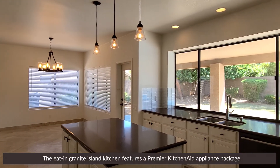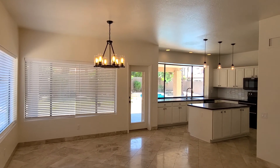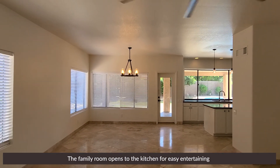The eat-in granite island kitchen features a premier KitchenAid appliance package. The family room opens to the kitchen for easy entertaining.